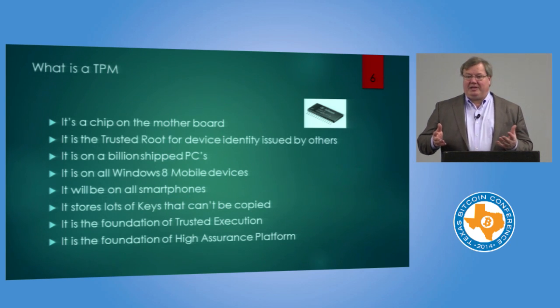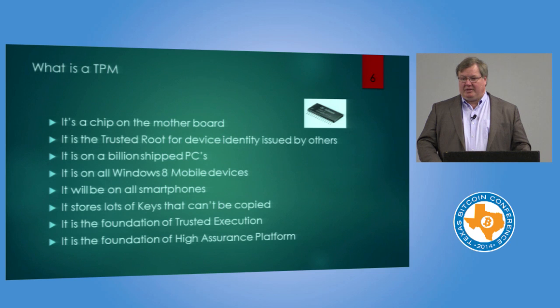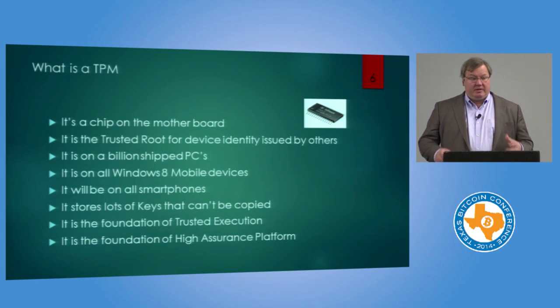So what does it do? It does a very simple thing. It has the ability to generate a key pair in the silicon, publish the public key — which you can check signatures on to know it came from the right chip — and hold the private key in a manner that it cannot be copied. It has lots of other capabilities and features as well, but fundamentally in this environment, that one thing is incredibly valuable.